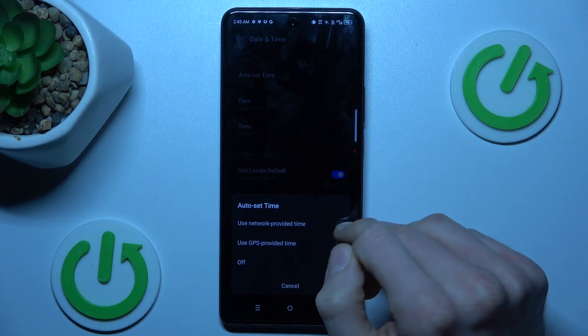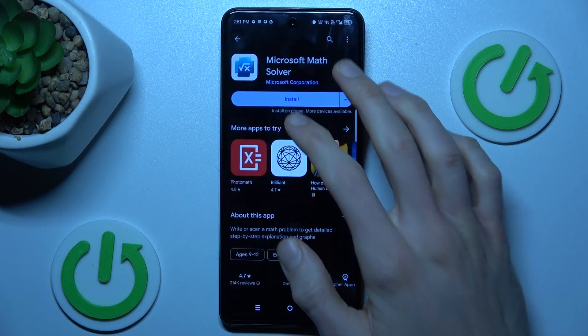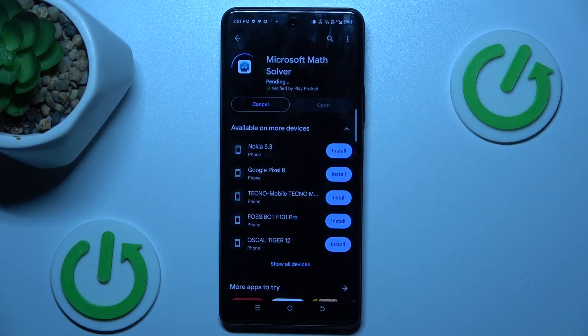Tap on 'Use network provided time' and that's all. Go back and it should work. If not, you must restart your Google Play Store. That's all — thanks for watching, see you soon, bye!